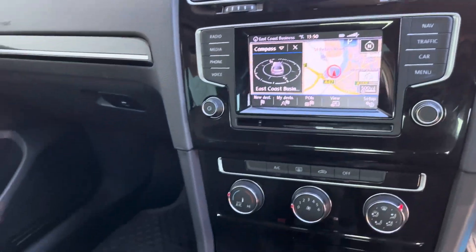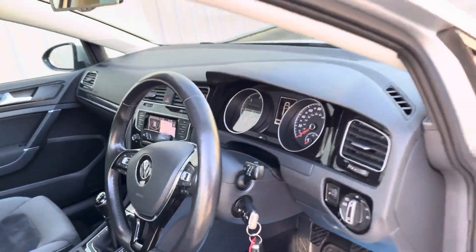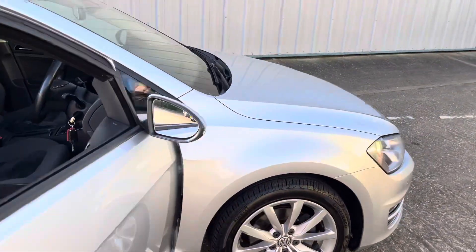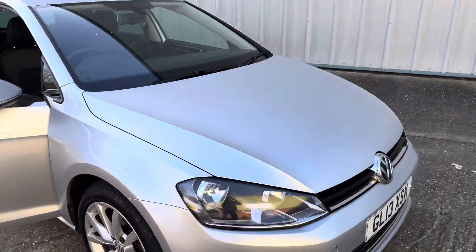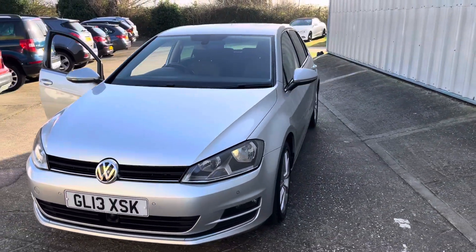This particular model's got the satellite navigation, Bluetooth for your phone, digital radio, automatic lights and wipers, two keys, and all the book pack. More pictures are available on the website and excellent finance options are available.